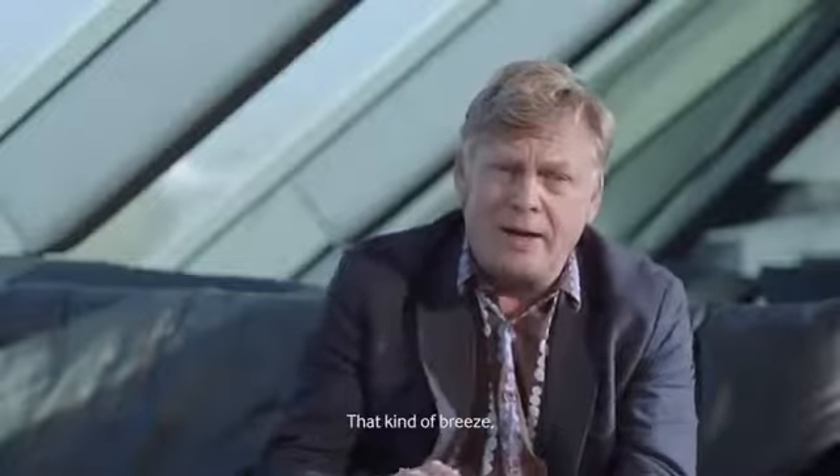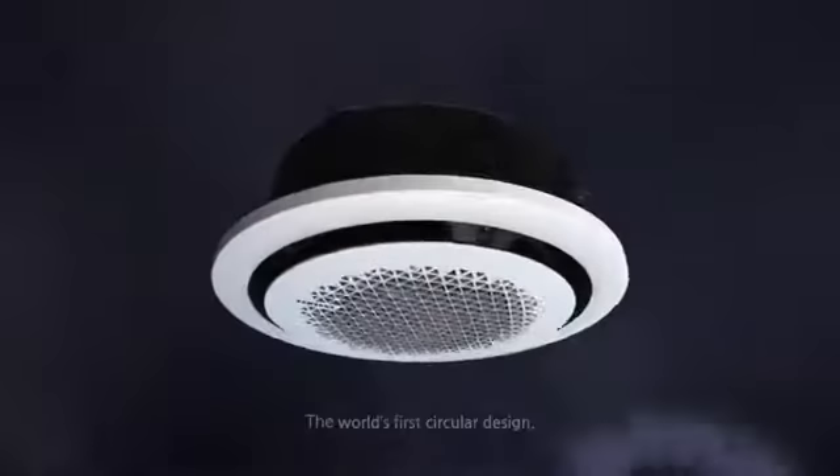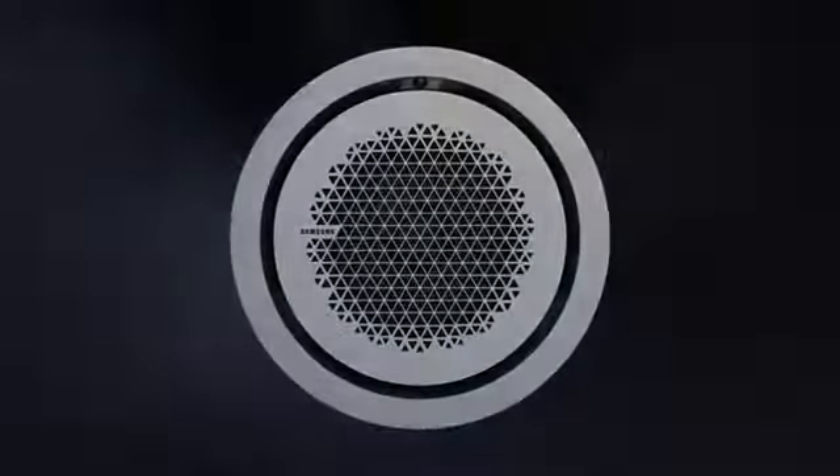That kind of breeze. The world's first circular design — Samsung 360 Cassette.